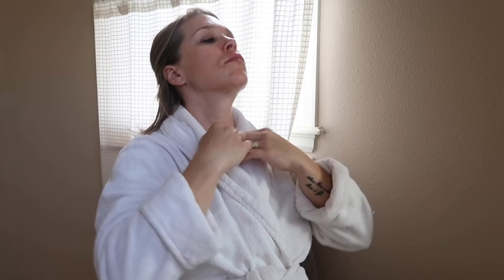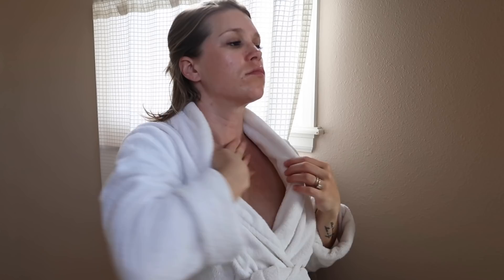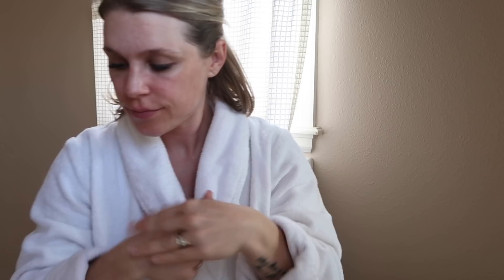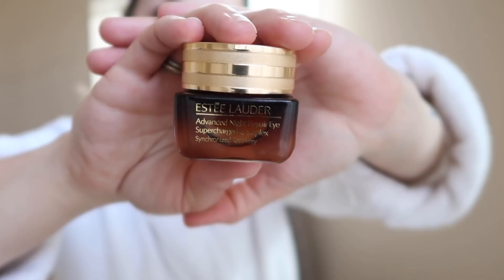Here's a little tip: anytime you finish using any sort of facial moisturizer or serum, always rub the excess on your hands, because our hands are one of the first things to show signs of aging — it's a great way to make your products go even further. Next I'm using the Estée Lauder Advanced Night Repair for eyes, just giving my eyes a little love, tapping with my ring finger — your weakest digit — around my orbital bone.